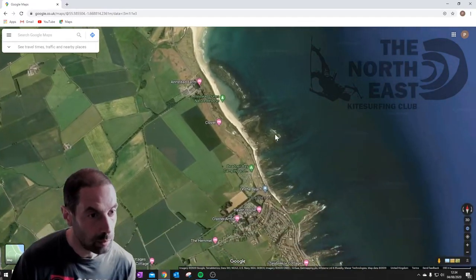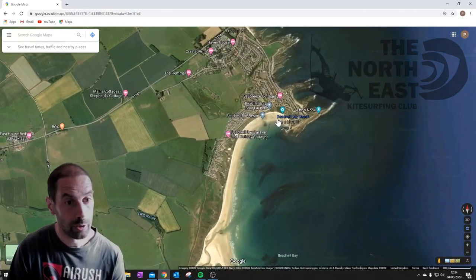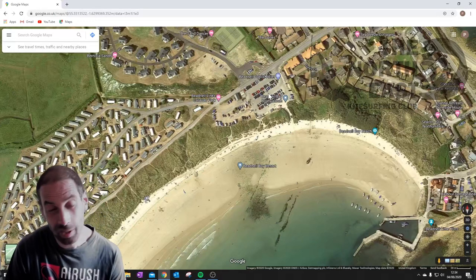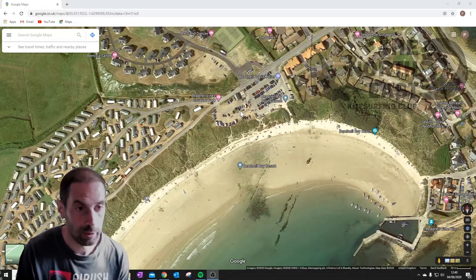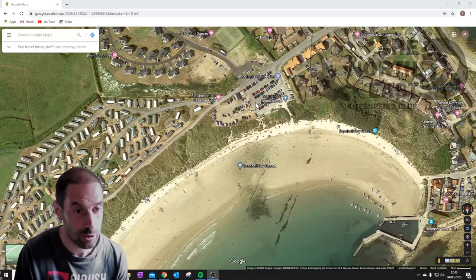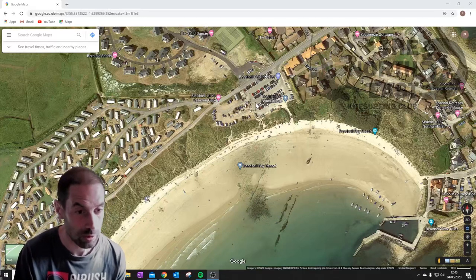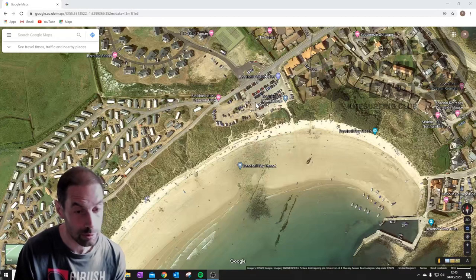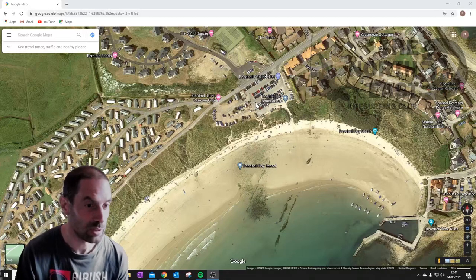Then we move on to Beadnell, which is just down here. Beadnell is another very popular beach. It's got a car park here — they've now started charging, it's like £1.50 for three hours or £3 for all day. This beach gets very popular in the summer months on a bright sunny day; the whole car park can be completely rammed and all of the neighbouring streets. You need to be a little cautious turning up on a really nice day when everyone else flocks there, as the water can be quite busy with swimmers, bodyboarders, and jet skis.